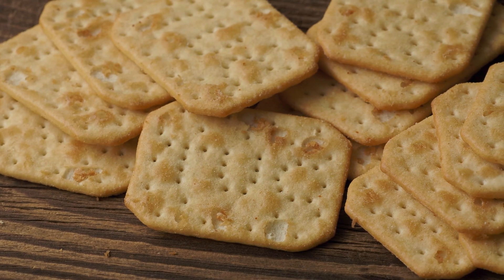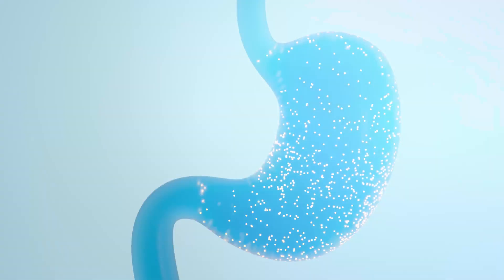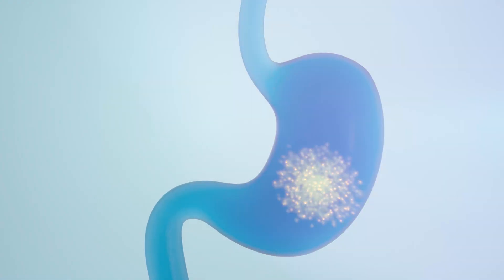Moving on to tip number five — this one's a personal favorite of mine. Get yourself some plain dry biscuits. These can be really helpful just to nibble on during the day. They keep our blood sugar stable, but also they absorb excess stomach acid, which is going to help us feel a little better, especially when we feel nauseous and are vomiting.